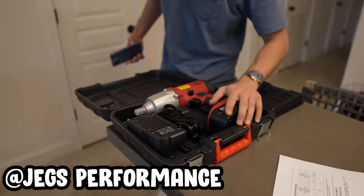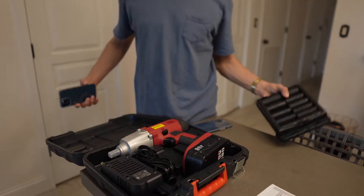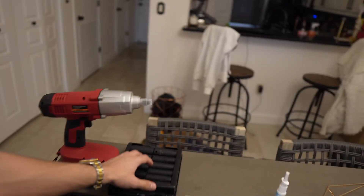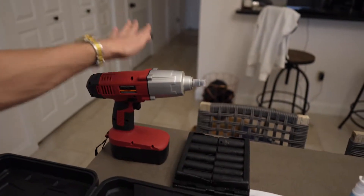Now we're going to open up the sponsored package. We have an impact gun from JEGS — I think it torques to like 500 foot pounds. They also sent a bunch of impact sockets, an assorted kit. Big shout out to JEGS for supplying this whole thing.